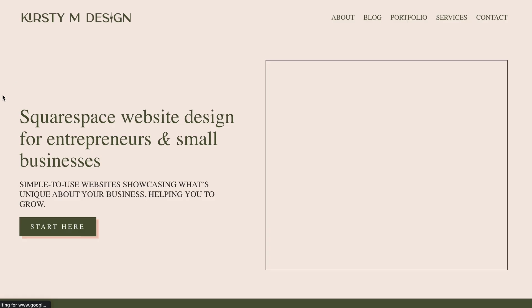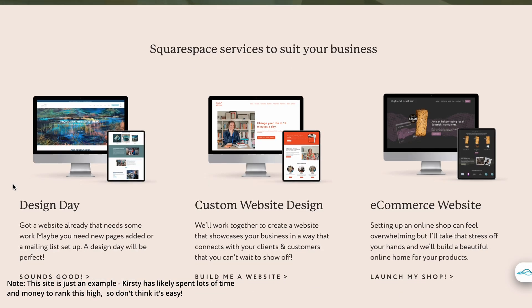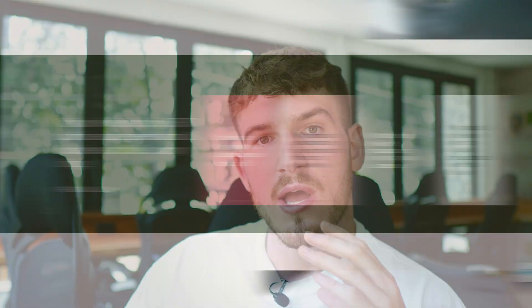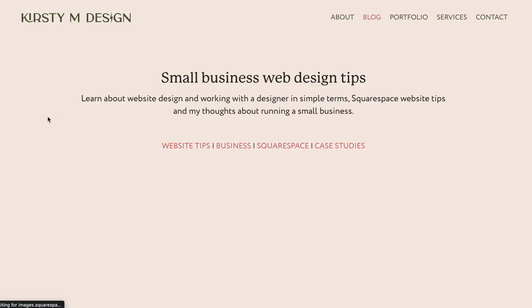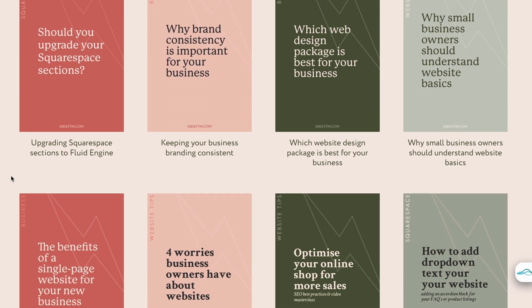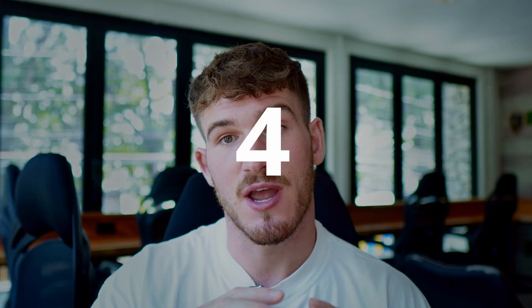For example, Kirstie M Design is ranking high for 'Squarespace website designer'. If I wanted to beat her, I would look at her website, look at the quality of content she's writing, and aim to beat that. I'd also go to her blog, see what she's writing about, and use this to guide my keyword research. You can see she's doing a blog on upgrading Squarespace sections to Fluid Engine. Whatever space you're in, type your target keyword into Google, see what's already ranking, and figure out the quality level you need to beat to rank on page one.